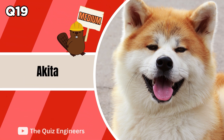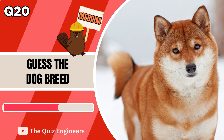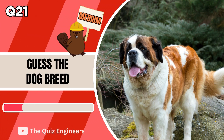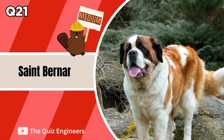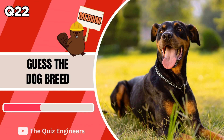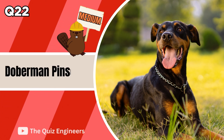It's an Akita. The answer is a Shih Tzu. If you're looking for some cool gift ideas, then check out the links in the description below. Up next we have a Saint Bernard. The correct answer is a Great Dane.